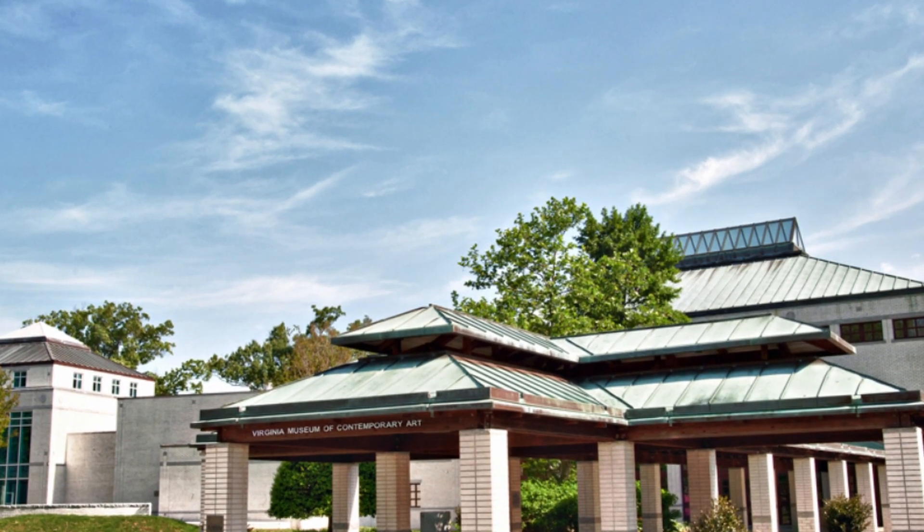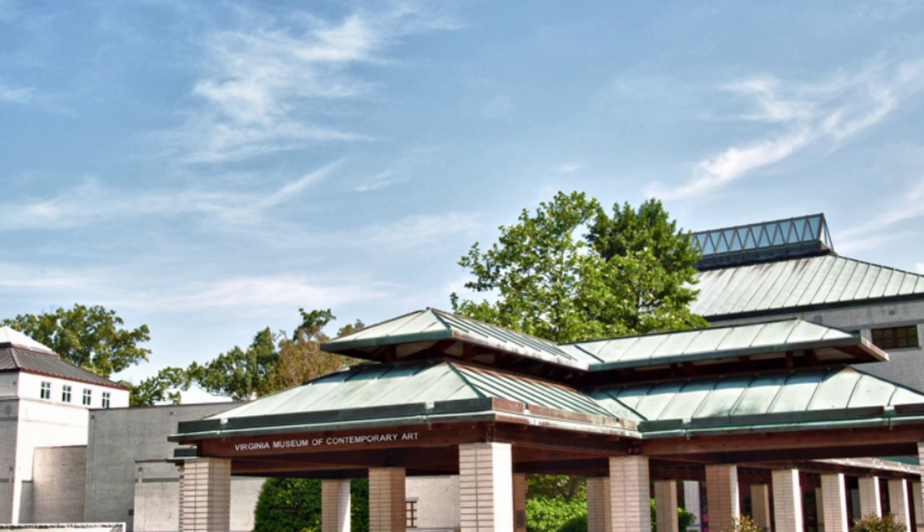8. Virginia Museum of Contemporary Art: A contemporary art museum featuring rotating exhibitions and a diverse collection of modern art pieces.